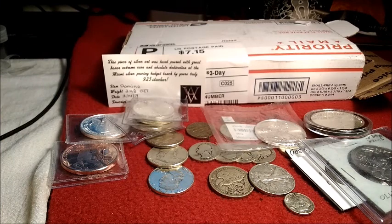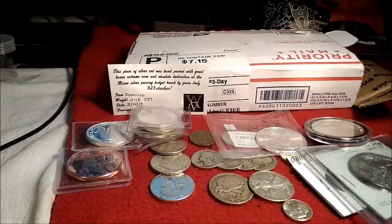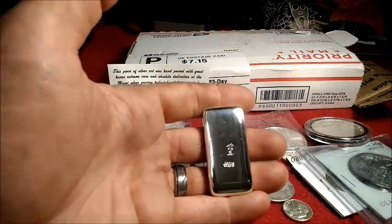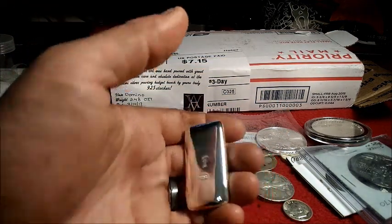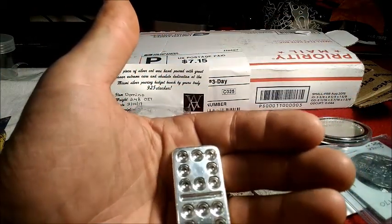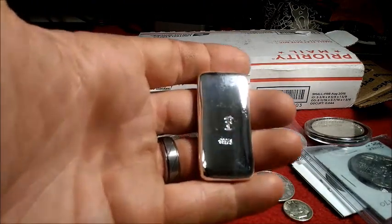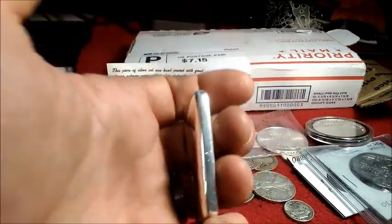There we go, got the tape off. Here's the back — I can clean it up a little bit with my silver cloth. Almost dropped it after all that work not to! There is the back and the double-eight. Some really great work here especially on the polishing side. Once again, Mr. 925 Stacker — I appreciate it, thank you very much.